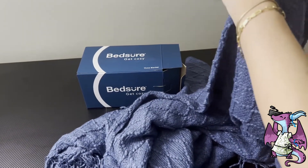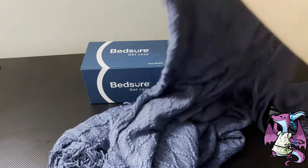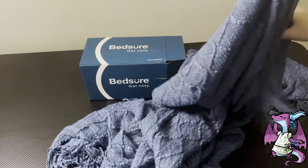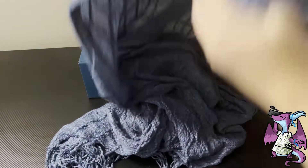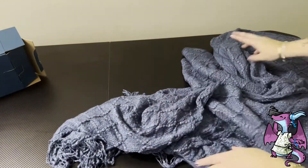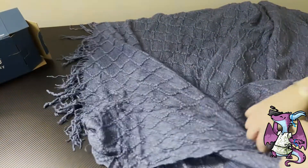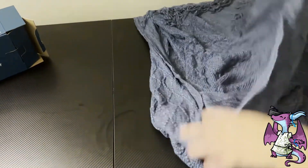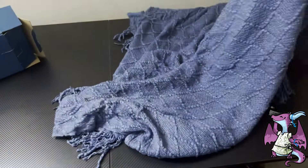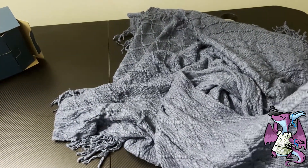I was looking at the seams where they sewed it together and it's just great quality. I also love this color. You can double this up — it's actually pretty big, so this is good for a twin bed or as a throw on the couch. It is literally so soft.